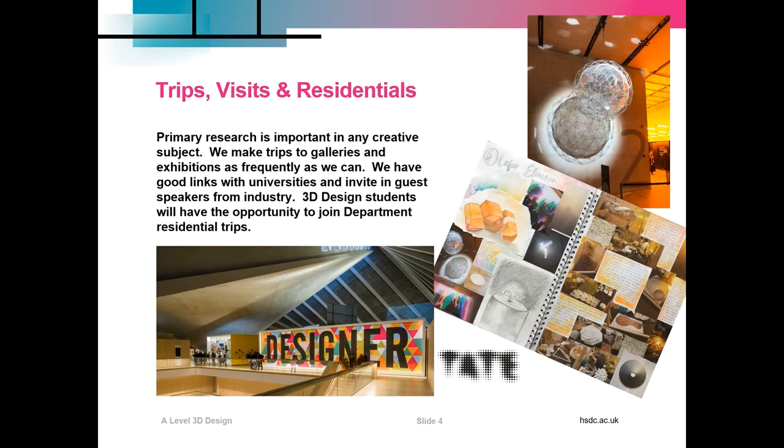We don't always stay in our studio. Primary research is important in any creative subject, so we make trips to galleries and exhibitions as frequently as we can. We have good links with universities and we are inviting guest speakers from industry. 3D Design students also have the opportunity to join department residential trips — for example, last year students went on a five day trip to New York.